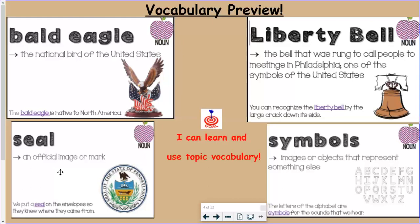Our last word is symbols. Symbols are images or objects that represent or stand for something else. If you look at the picture, you see the letters there. The letters of the alphabet are symbols that stand for the sounds we hear or the sounds we say when we speak.